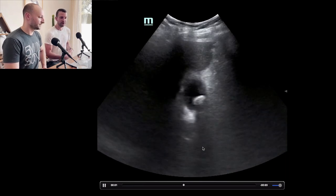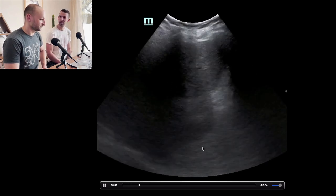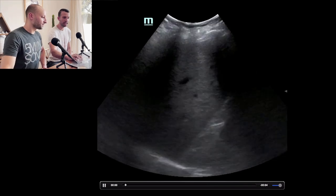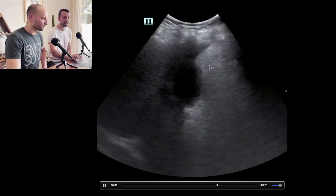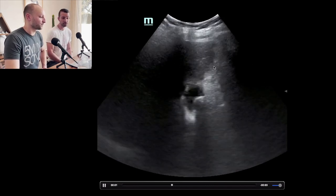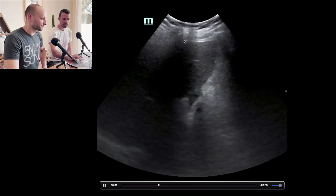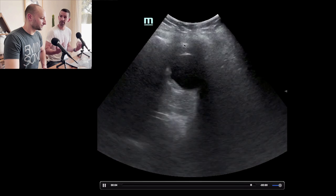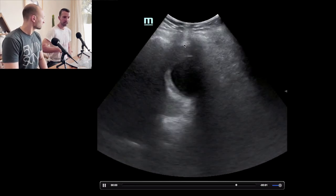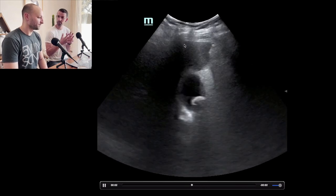The first thing I'm seeing is that subcostal sweep that tells me this was a nicely obtained view. You can see the liver tip here towards the right side of the screen — that's anterior, and this is deep. The probe is in a parasagittal orientation, sweeping across the liver tip, which is usually the best way to find the gallbladder. We do have a little rib shadow coming in, but with biliary right upper quadrant ultrasound, that's something we always have to deal with — sometimes you have to work between those rib spaces.